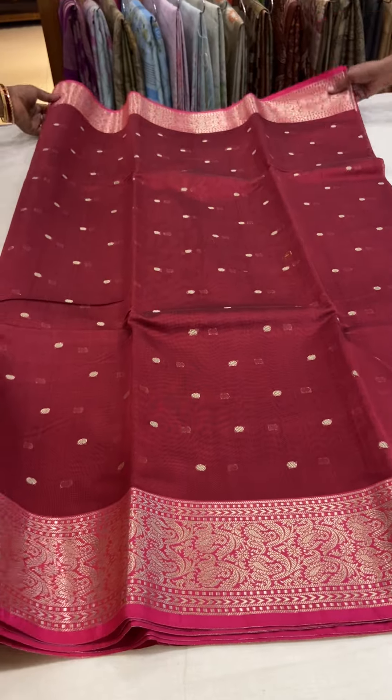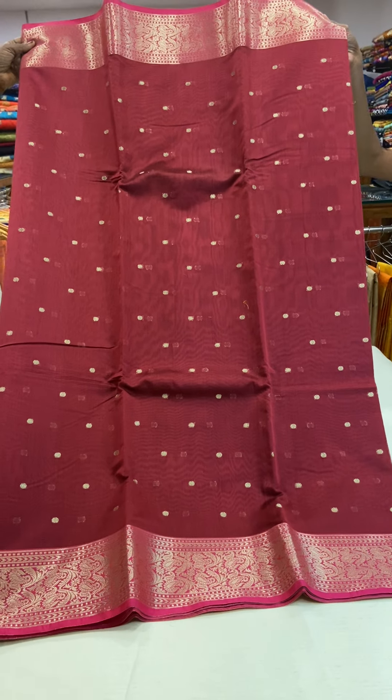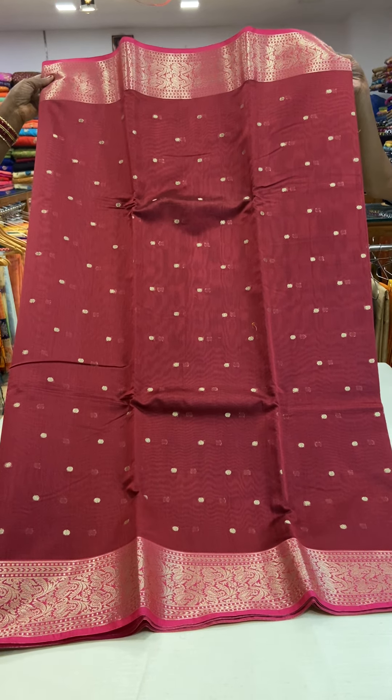The saree is priced at 1950. If you wish to buy this saree, you can send a screenshot of the saree picture to our WhatsApp number 910062127. You can also send a message to our Facebook page. Thank you.